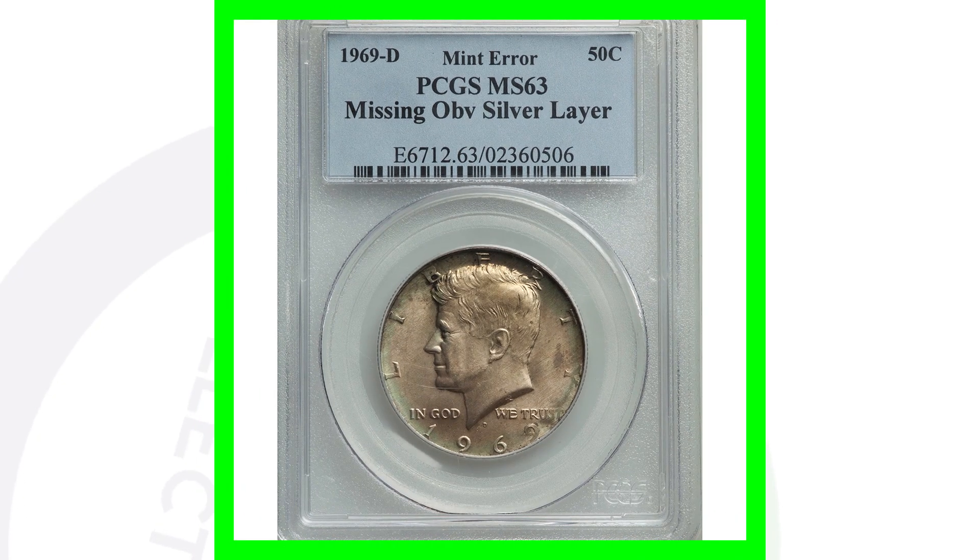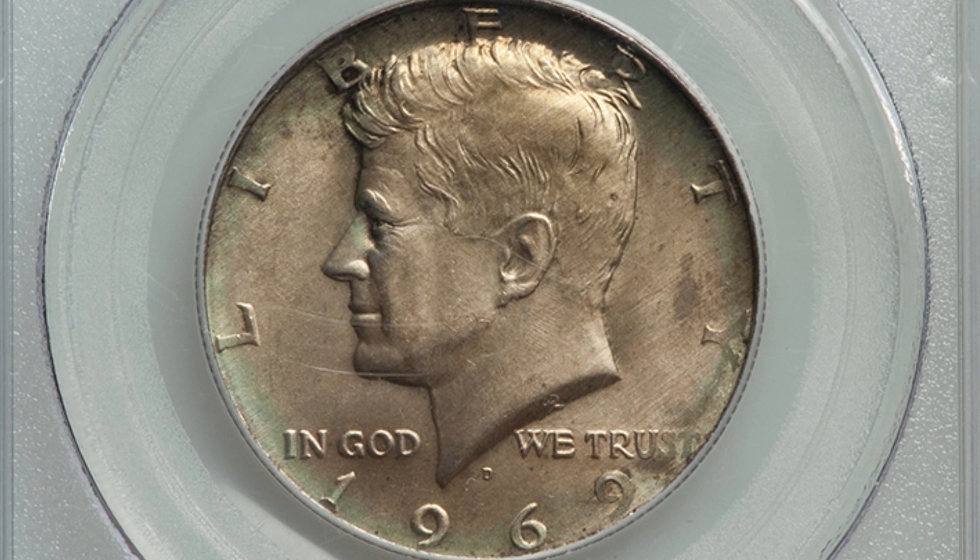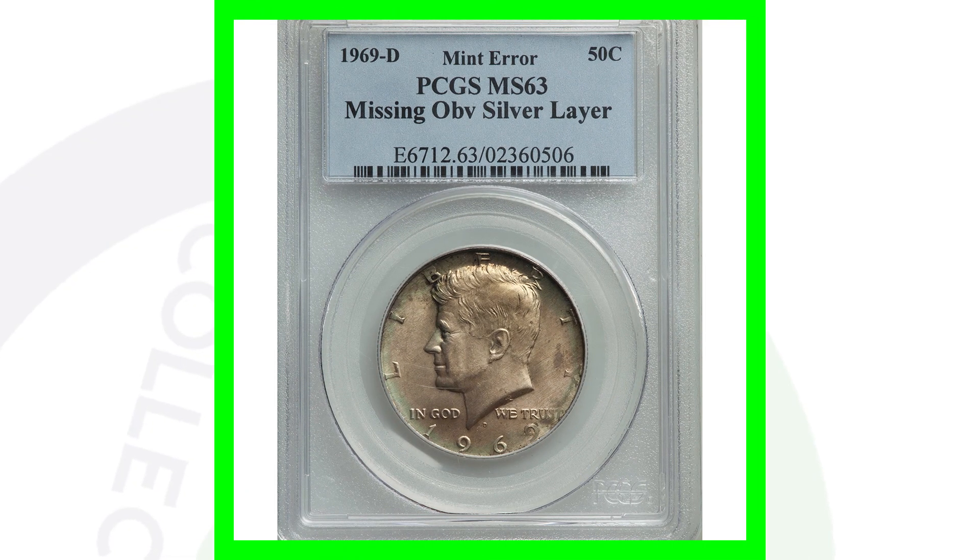This next coin is very, very cool. We always talk about missing clad layers on certain coins, like Roosevelt dimes or Washington quarters. In this case, looking at the back, it looks like a normal 40% silver half dollar. But on the front, it looks a little bit different — that's because it's missing the obverse front silver layer, not a clad layer. The outer silver layer on the front of the coin is missing, which is a very cool mint error. This is graded by PCGS at a mint state 63, and this half dollar coin sold for over $130.